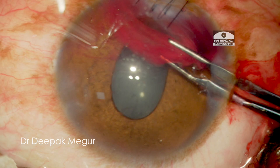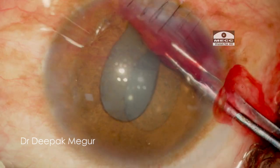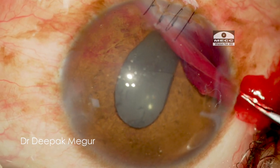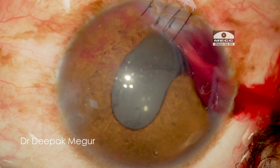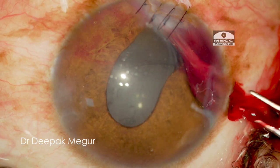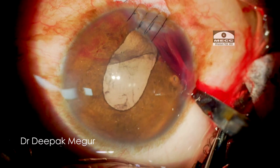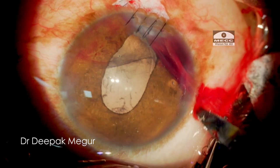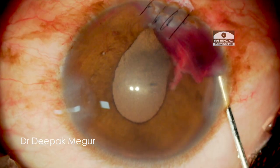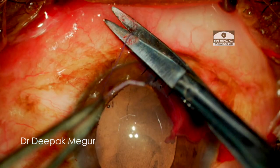I manage to remove three-quarters of the blood clot and plan to leave the inferior clot, not wanting to manipulate further given the clear underlying lens. The good news is that the crystalline lens looked perfectly healthy. Turning on retro-illumination mode, I am happy to see a healthy red reflex. The OVD is gently removed, the anterior chamber is formed with BSS, and the conjunctiva is closed using 8-0 Vicryl sutures.